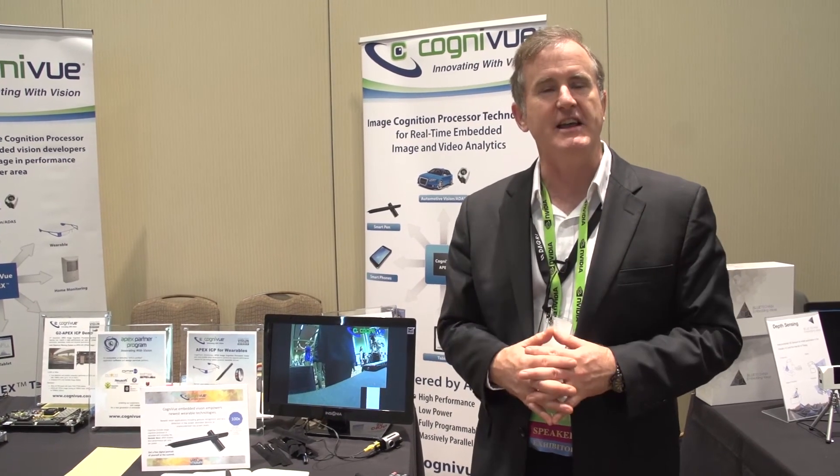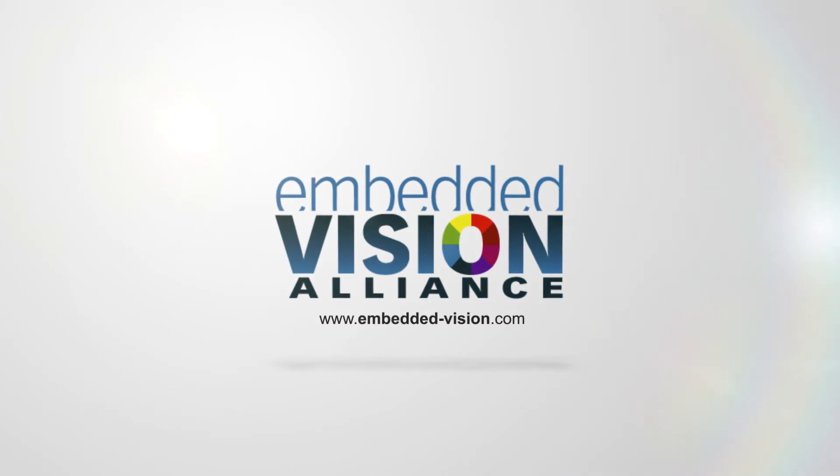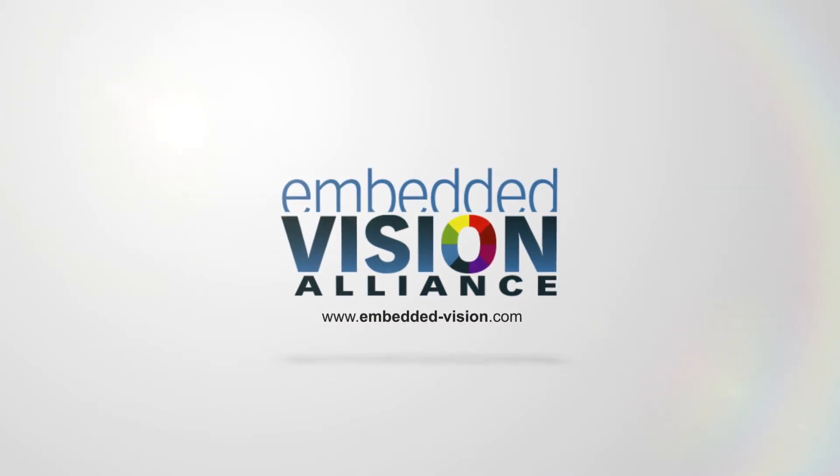And that's what we had today at the Embedded Vision Summit. We'll see you next time.